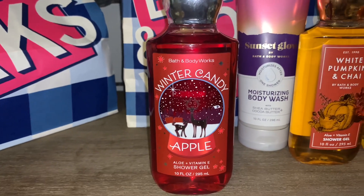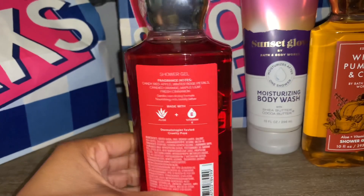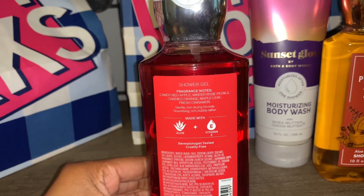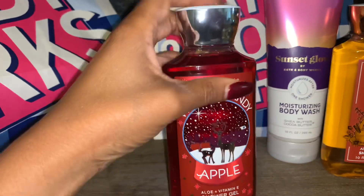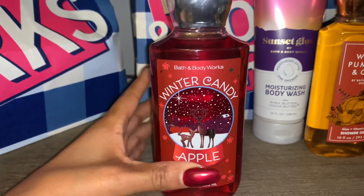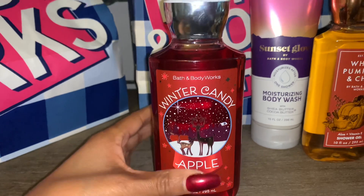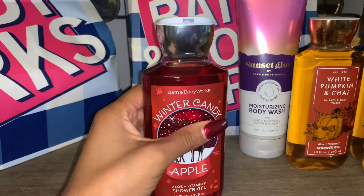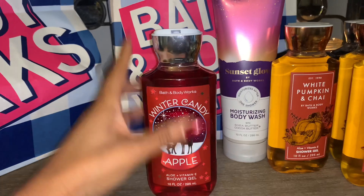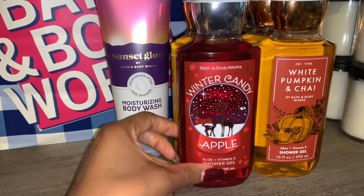Here are the notes for Winter Candy Apple: candy red apple, winter rose petals, candied orange, maple leaf, and fresh cinnamon. In my opinion, the candy apple smells like a true candy apple — it is sickly sweet. If you love candy apple, sickly sweet scents, I do recommend this one. I personally am not into that super sweet candy apple scent, but it does smell good, and my husband loves it.